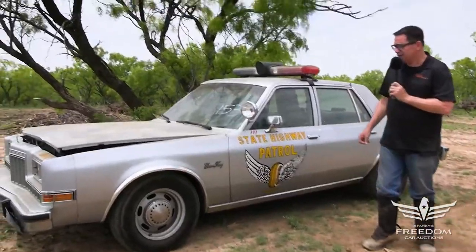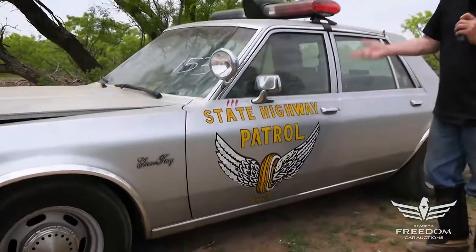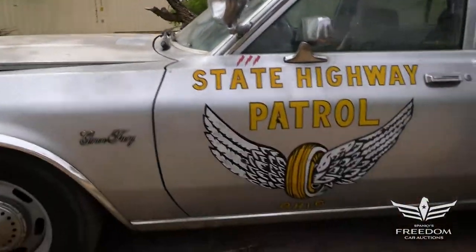Mr. Haney must have bought this at auction, and it's not been decommissioned or demilitarized, as it were. It still has the jet sonic light on the roof, the wigwag, and of course the State Highway Patrol logos.